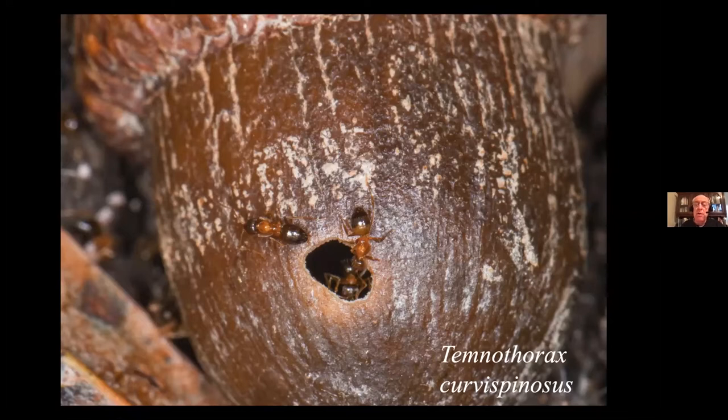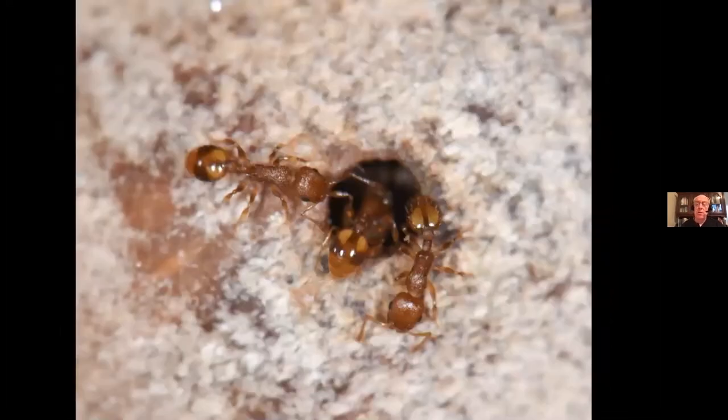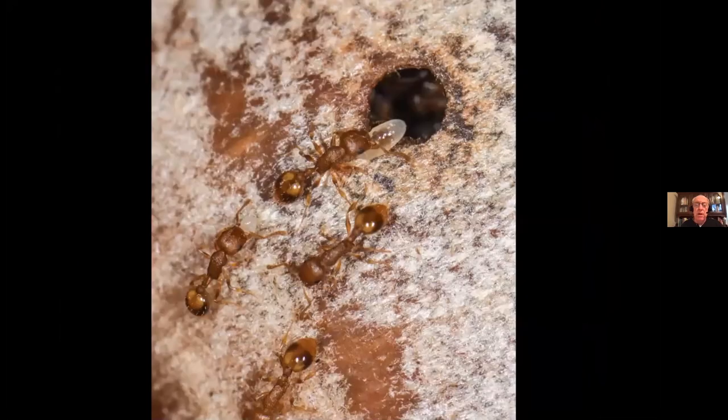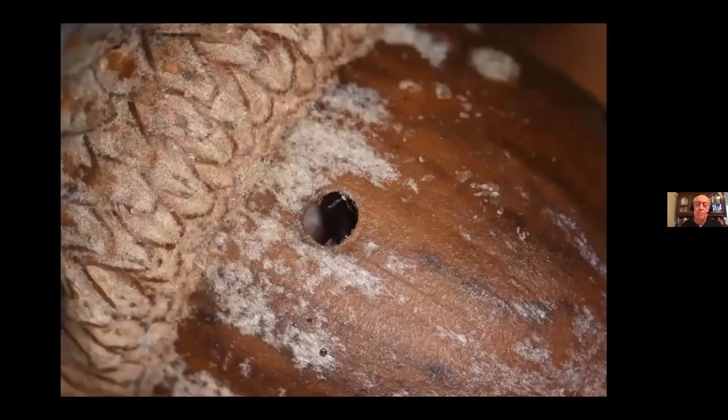If they discover a new hole, they get all excited because old acorns are falling apart. They tell everybody it's time to move, grab the larvae and the eggs, and within 30 minutes they have moved the entire colony into the new acorn. Then they post a guard, make sure nobody else comes in, and they will live in this acorn for the next two years.